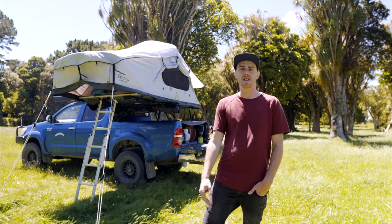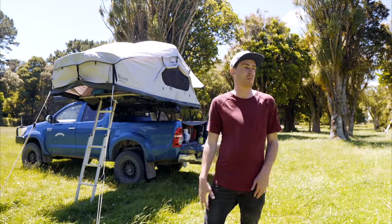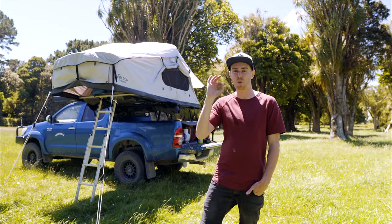Hey guys, and welcome to Overland NZ. You join me in the middle of a field in the southern Wairarapa somewhere. Beautiful day.